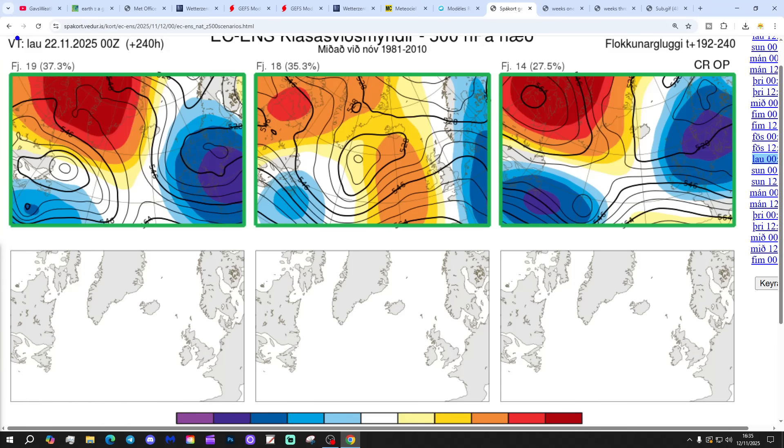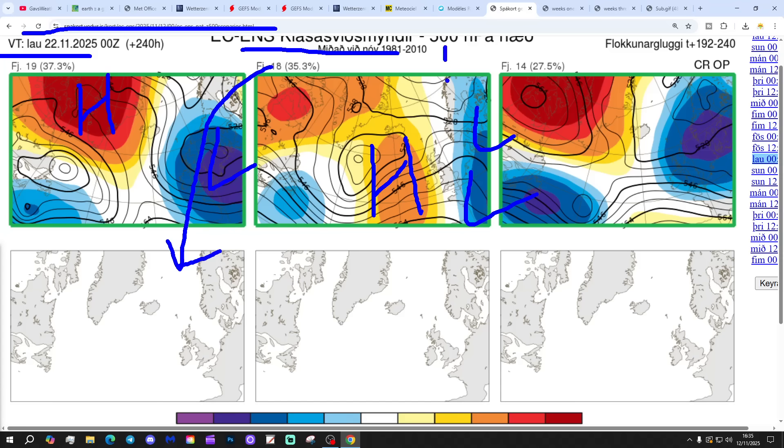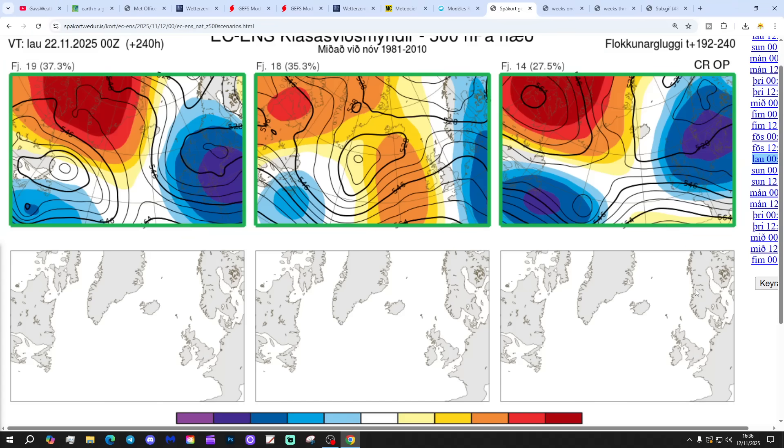These are the odds on the table from the ECM ensembles from the Icelandic Met Office for day 10, which gets us to the 22nd of November. 90 members show high pressure blocking around Greenland and to the east, with winds in from the cold north to north-easterly. 18 members have low pressure to the east and high pressure out to the west, bringing the wind in from a north or north-easterly direction. 14 members have high pressure blocking around Greenland and ice with low pressure to the east and winds from the north or north-east. All options are looking cold at day 10.